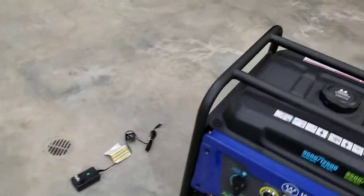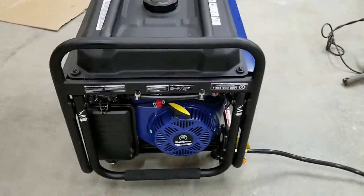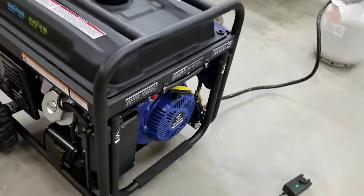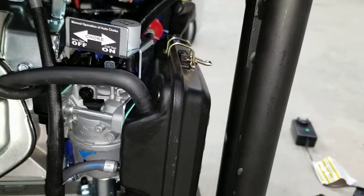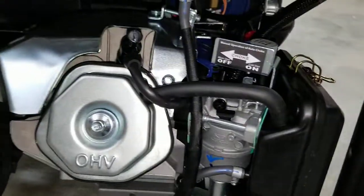It runs on propane and gasoline — I've got it hooked to propane. The choke is on a little actuator motor, so you don't even have to choke it to start it.